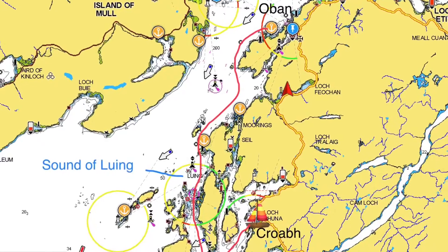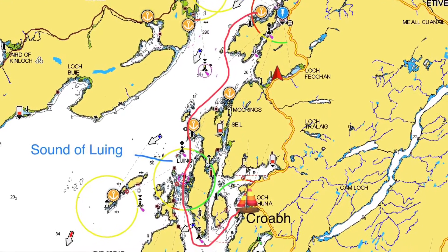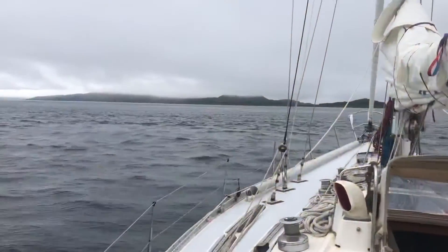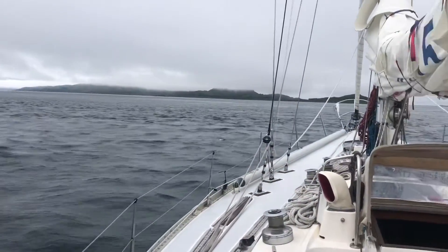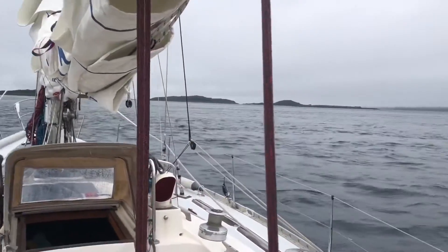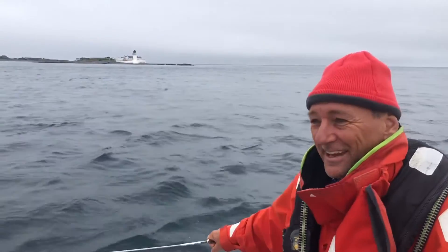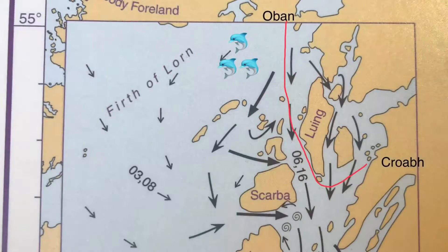A few days back, Natalie and I did a passage from Auburn, through the Sound of Lundi down to Kroof — swellies, eddies, overfalls. When you do a passage like that, it's very important that you get the time right with respect to the tides, as you can see here on the tidal atlas for the Sound of Lundi.